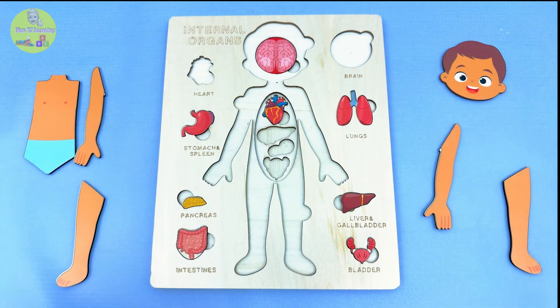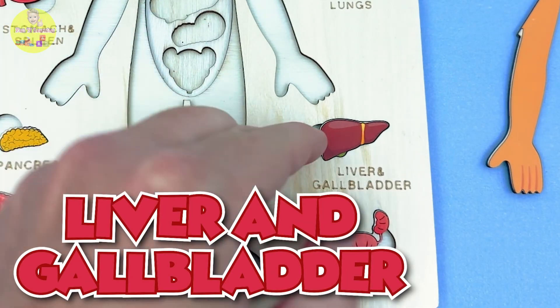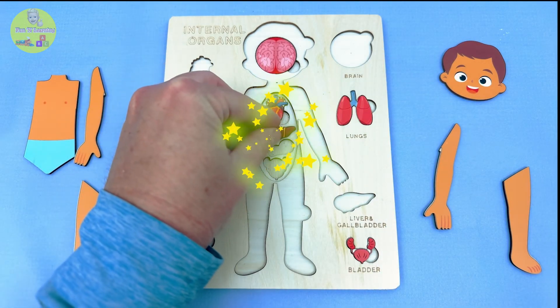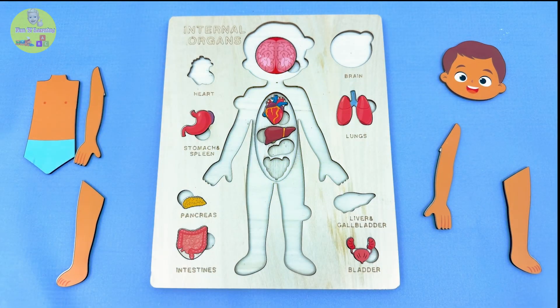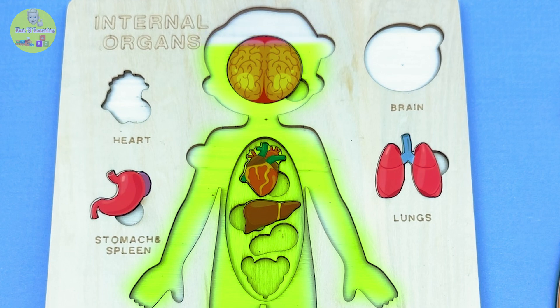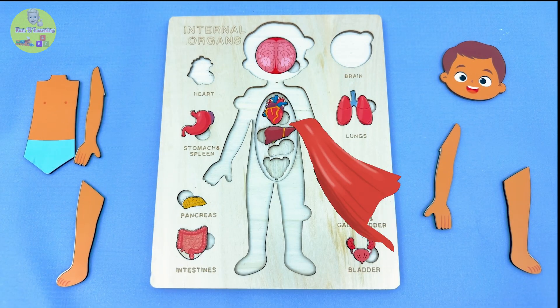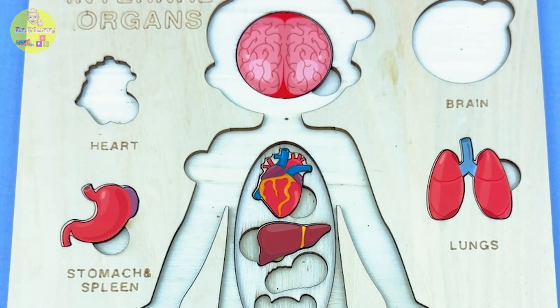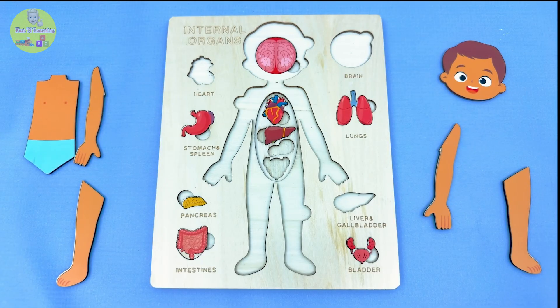Let's keep going! This is the liver and gallbladder — these two are a team! The liver is big and brownish, kind of like a big soft sponge! The liver helps clean your blood and keeps your body from getting yucky stuff inside — it's your body's superhero filter! Now the gallbladder is this little green buddy next to it! It stores special juices to help you digest your food — especially pizza! Now I'm hungry!